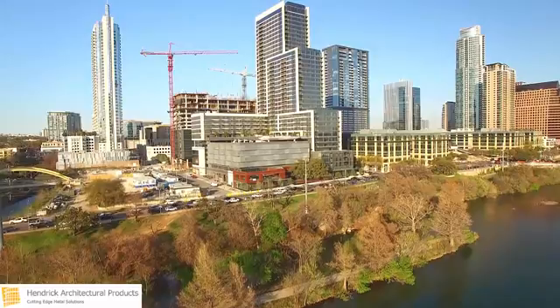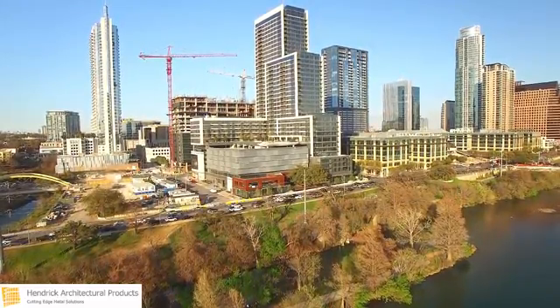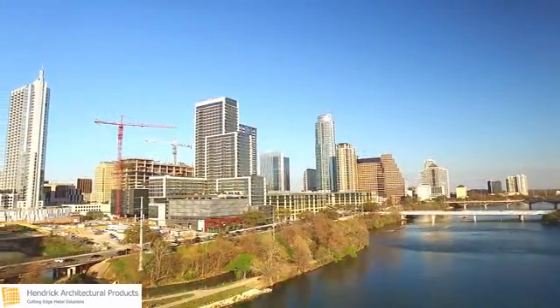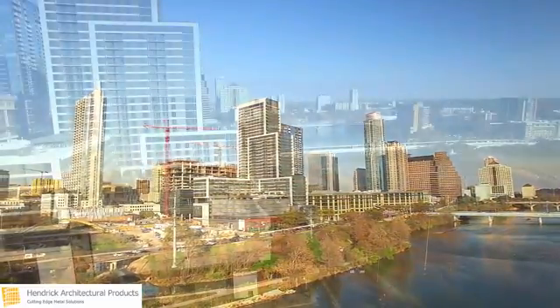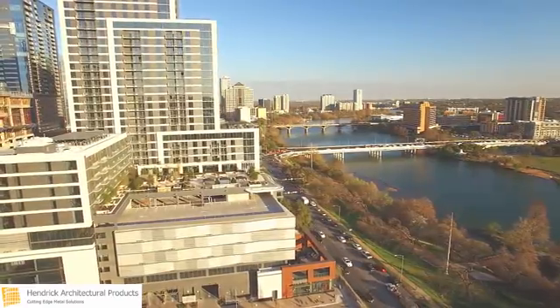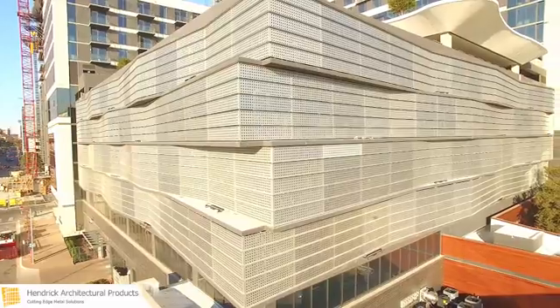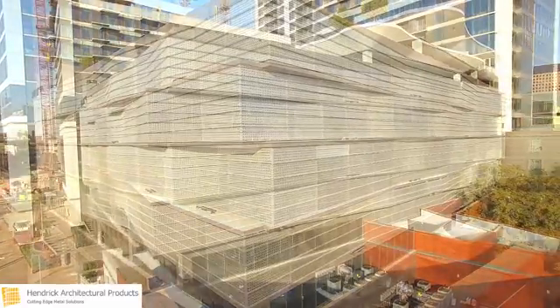An extraordinary parking structure sits at the corner of one of downtown Austin's highest-profile projects to date — a waterfront development that transformed industrial land adjacent to Lady Bird Lake into a vibrant, mixed-use core. In collaboration with architectural firms Solomon Cordwell Buenz and The Hanover Company, Hendrick developed the metal panels outfitting the garage.